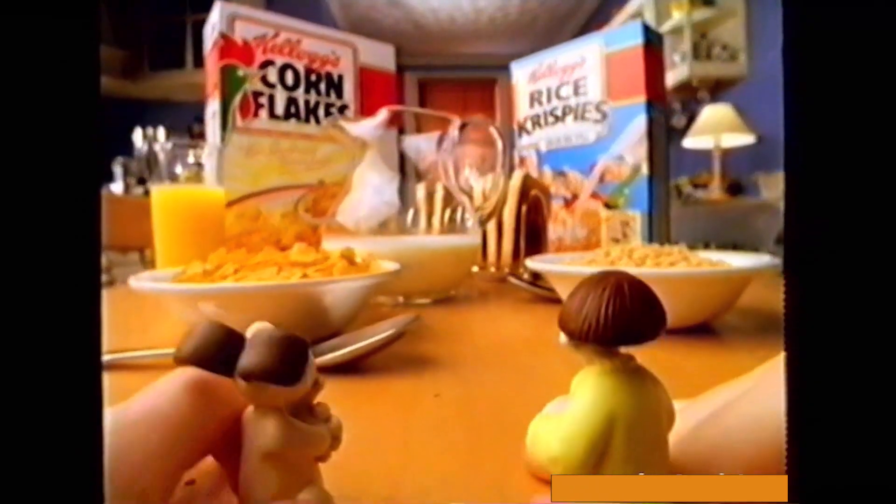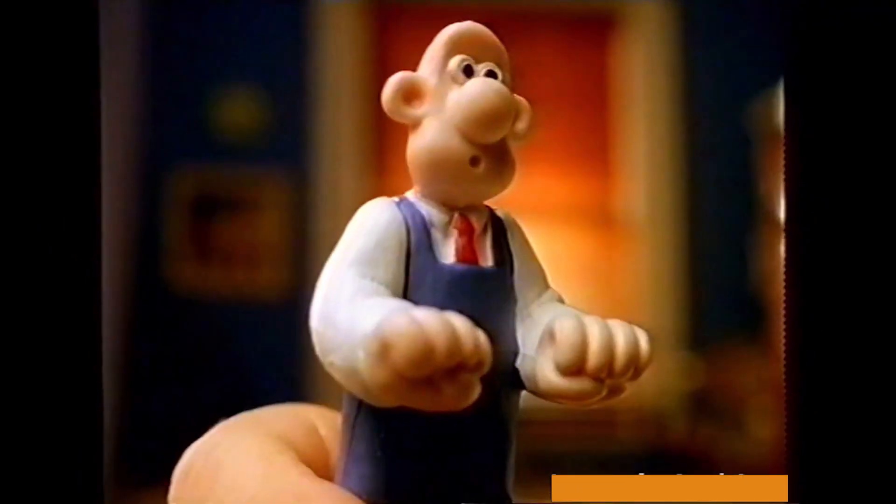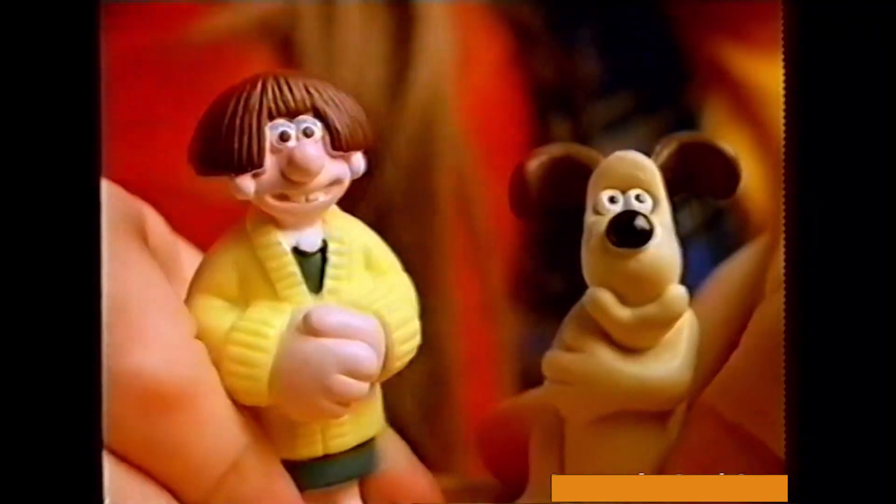Oh, cracking breakfast Gromit! Only inside special packs of Kellogg's Corn Flakes and Rice Krispies are smashing Wallace and Gromit figures, so you can act out your favourite scenes.